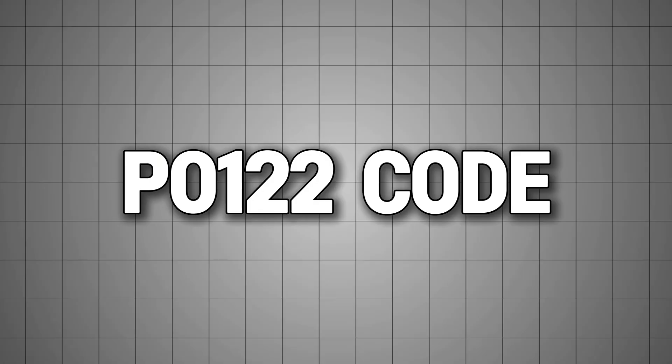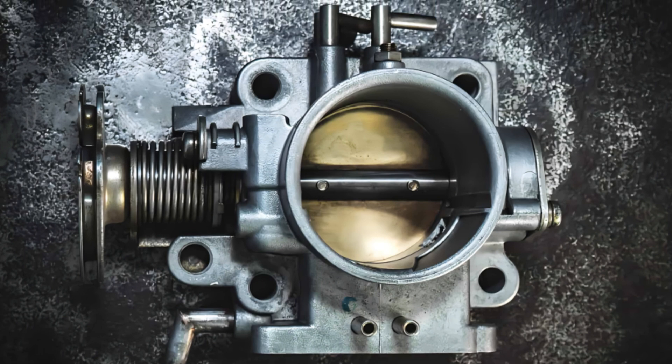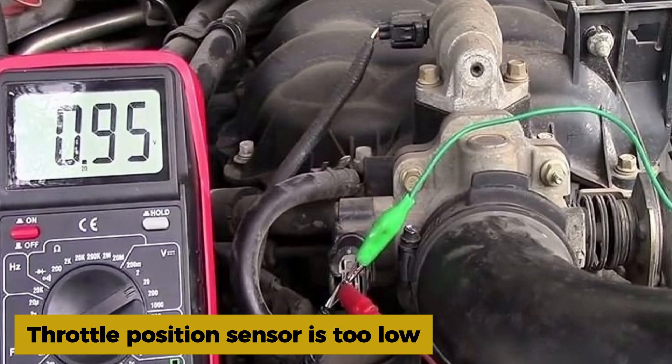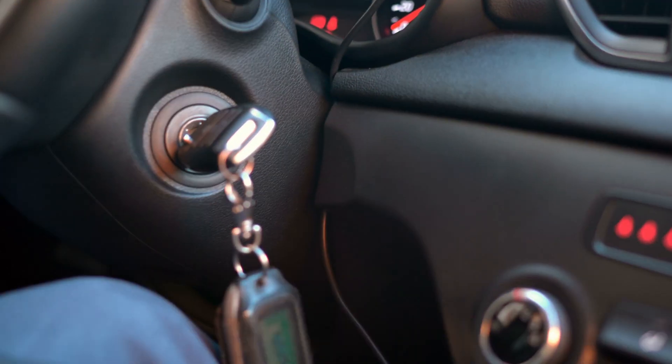I thought I'd do a real quick video on the P0122 code. That's your throttle position sensor circuit low input. Basically, the computer is saying the signal coming from your throttle position sensor is too low — it's below what it expects to see when the key's on and the throttle's closed.